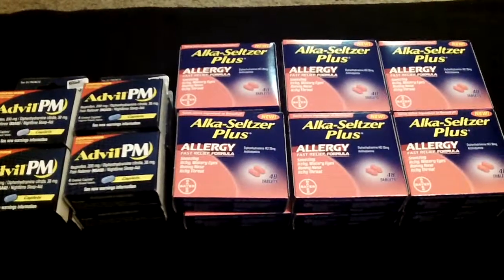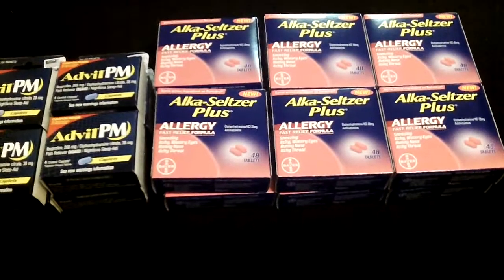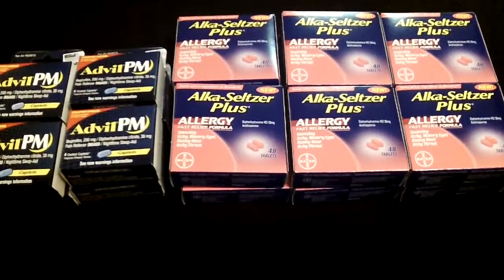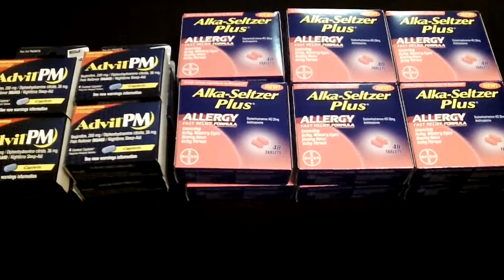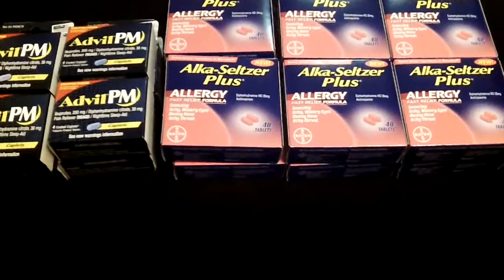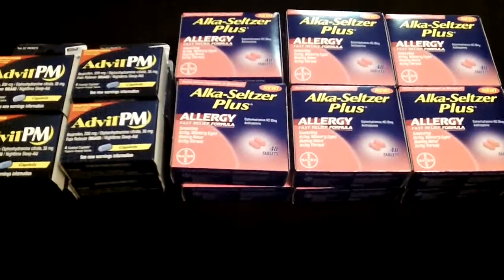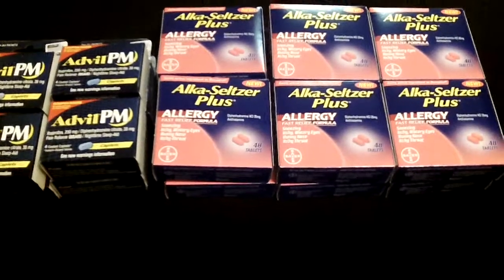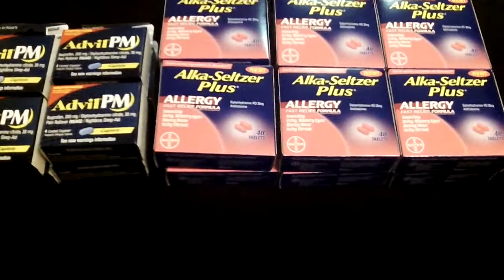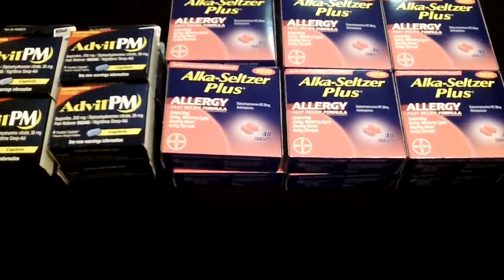I had also noticed while I was in the medicine aisle that they had the Alka-Seltzer Plus allergy. I remembered back on September 16th — I believe it was the Red Plum insert — I had clipped the coupon and put it in my coupon carrier. Sure enough, I did have it. There was no limit on the coupon, so I picked up 12 of those. Now I'm stocked for allergy season coming up.